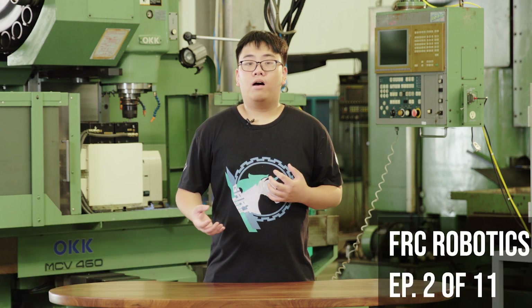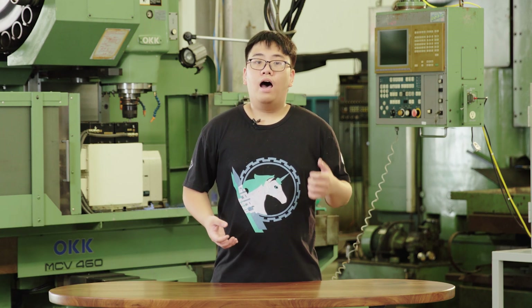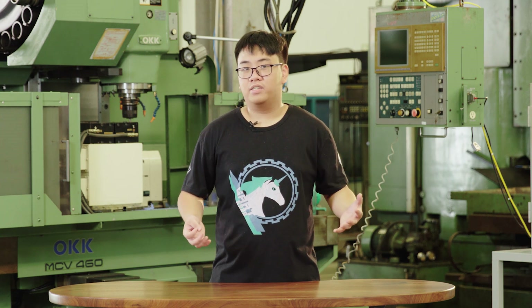Hi, welcome back to another episode of FRC Robotics 101. It's me again, Tang, and as I've said in the last episode, these two episodes are going to be about the pre-brainstorm process.